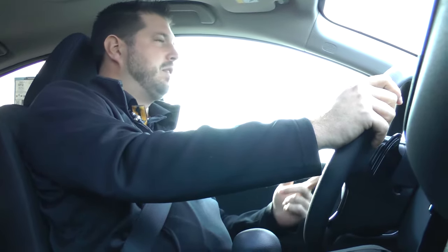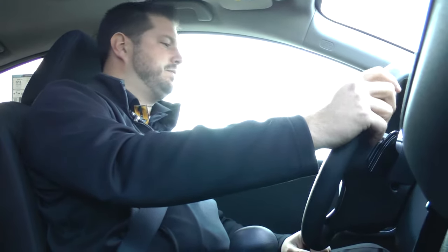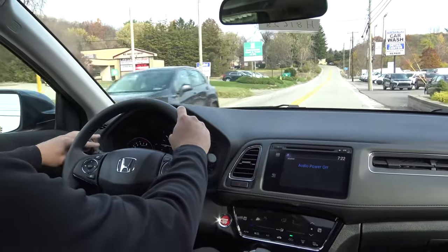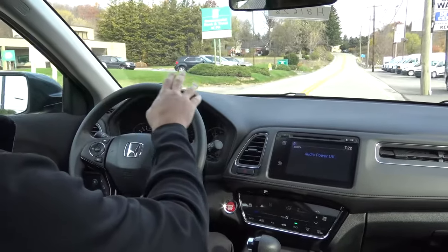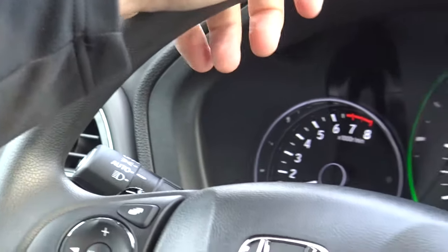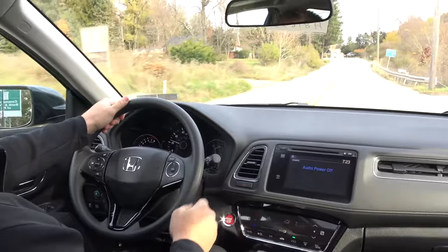Going around from left to right on the vehicle — standard options include power locks and power outside mirrors. On the EX model with the lights, you have an automatic setting, so you can keep it on all the time. You don't have to worry about turning your lights off whenever you park the car at night and worry about the battery going dead.